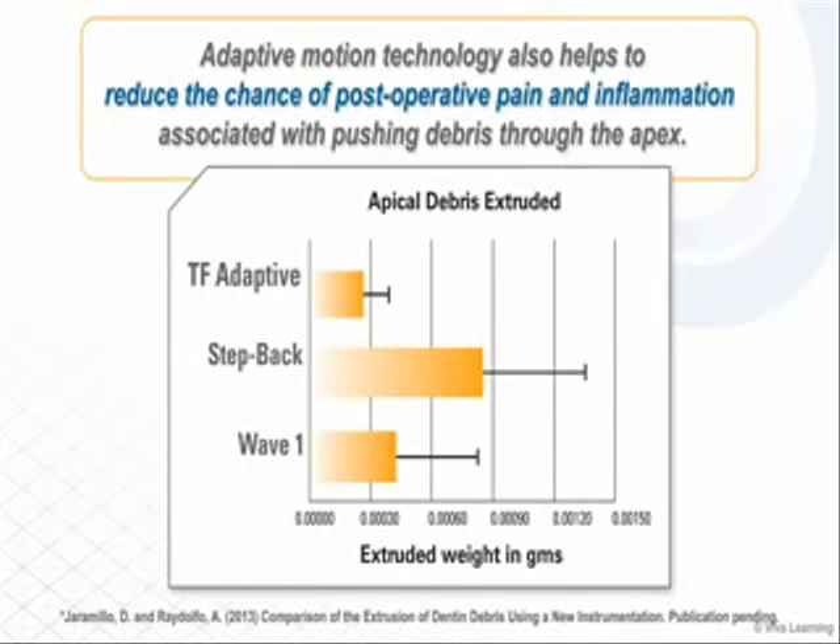Adaptive motion technology also helps to reduce the chance of post-operative pain and inflammation associated with pushing debris through the apex. In a study on apical debris extrusion, the manual step back technique extruded 207% more debris through the apex than TF Adaptive, while Wave 1 extruded 59% more debris through the apex than TF Adaptive.